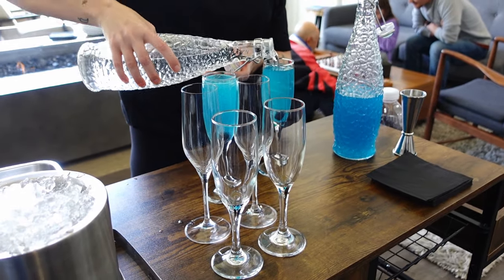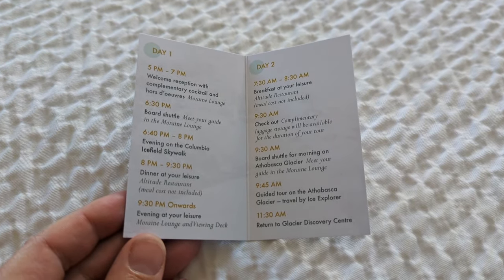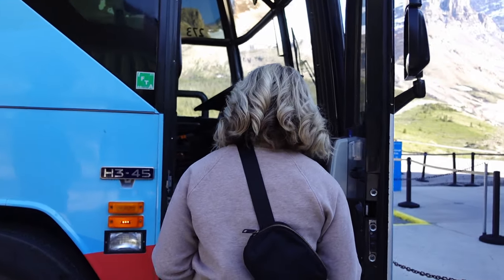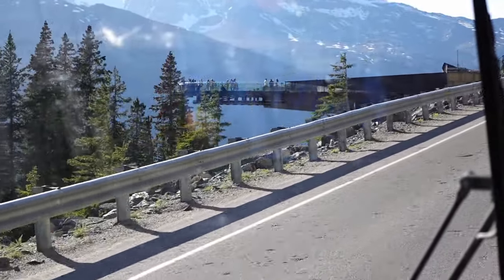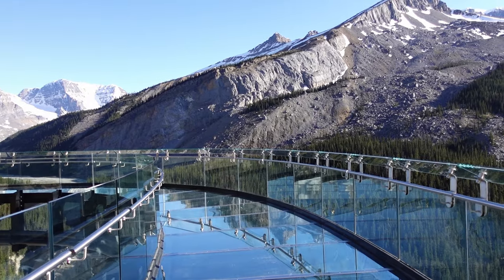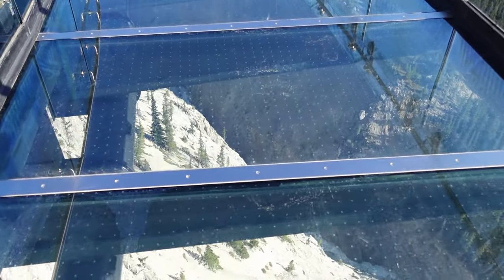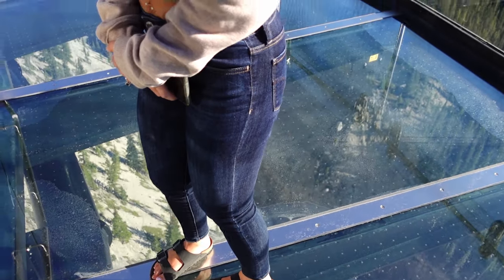Since we wanted to get the full experience of the Icefields Parkway, through the hotel we booked the Columbia Icefield Guided Experience, which includes the two main attractions — the Glacier Skywalk and the Columbia Icefield Adventure — but in a more intimate way. At about 6:30pm, our small group headed out to the Glacier Skywalk, the cliff-edge walkway with only glass between you and the ground, which is about 300 meters below. Because we booked this package, our small group got to visit at the end of the day once the public tour is finished, so we only had to share the views with a few other people.